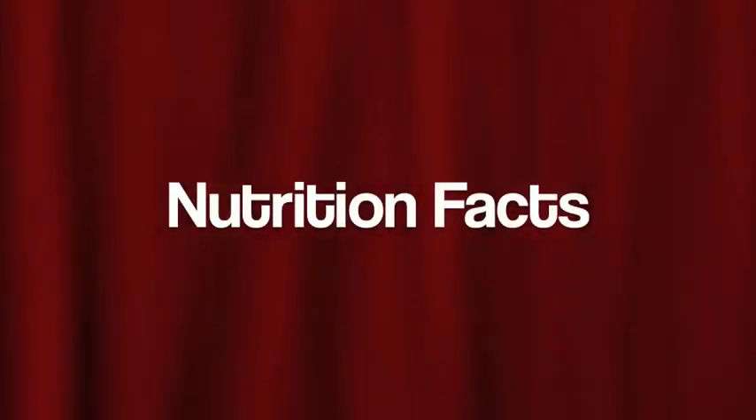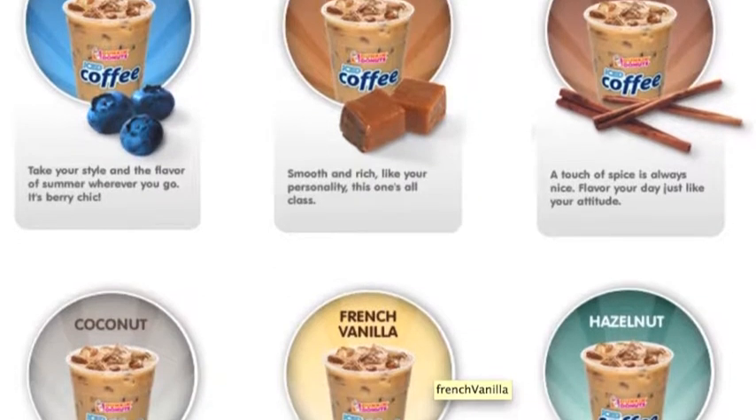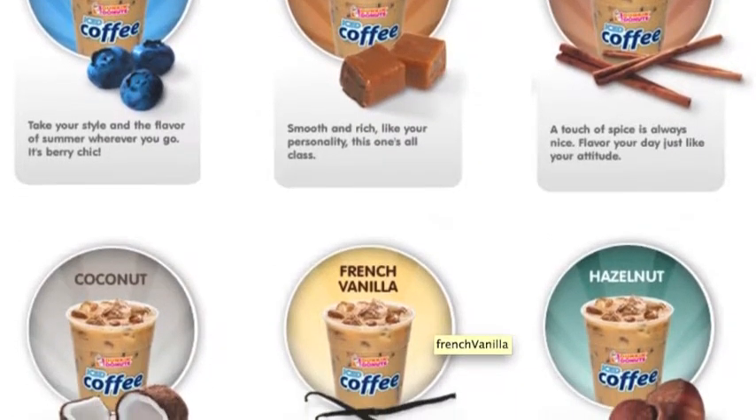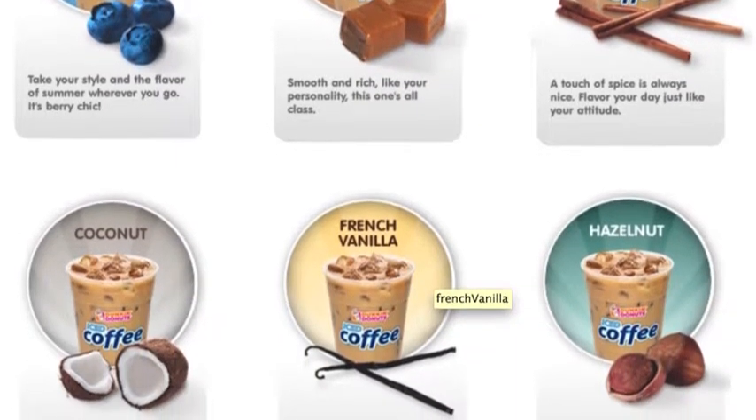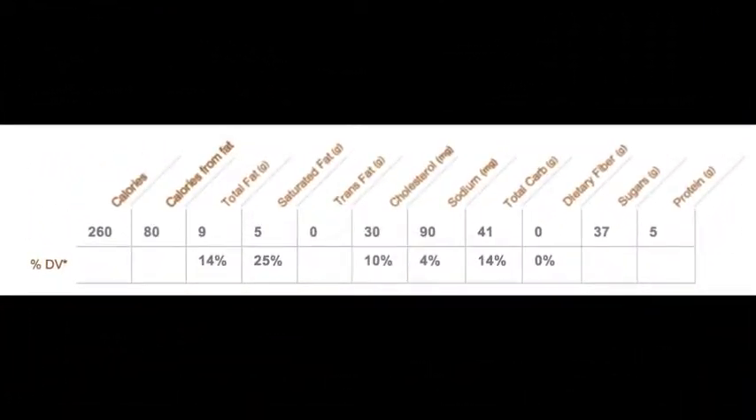Now I'm going to show you some facts on what these students are drinking. Here are the iced coffees that a few people were drinking — all the different flavors that they have. Most people were drinking caramel. Here are the nutrition facts for a caramel iced coffee with cream: before the added sugar, there's 37 grams of sugar, 260 calories, and 5 grams of saturated fat, which is 25% of your daily recommended value.